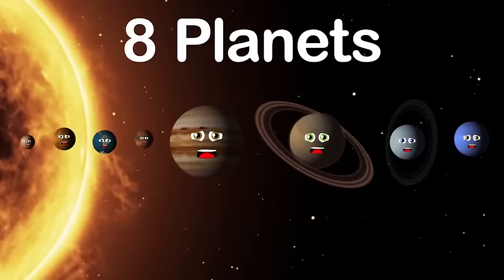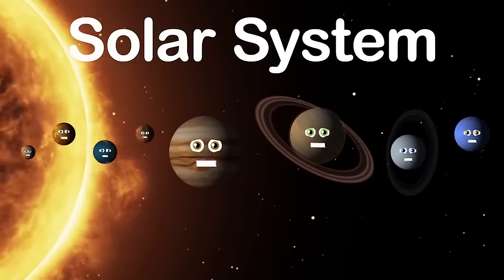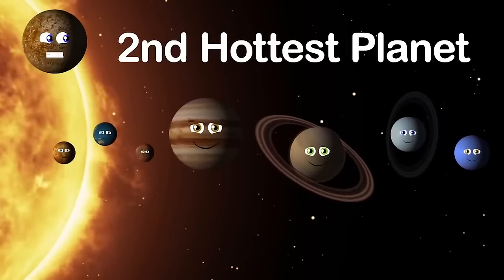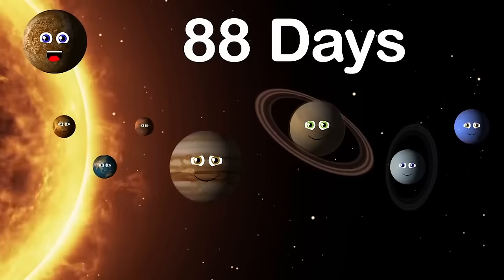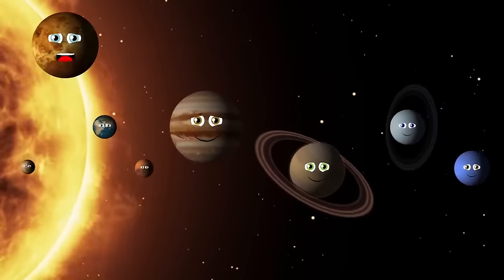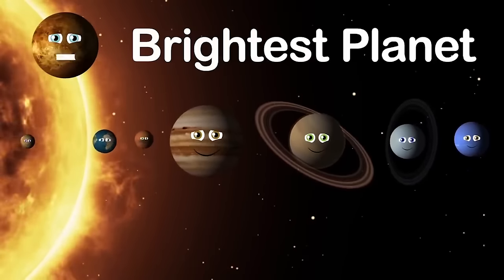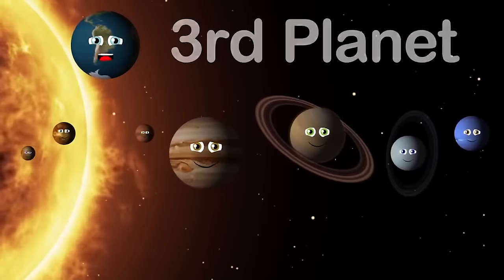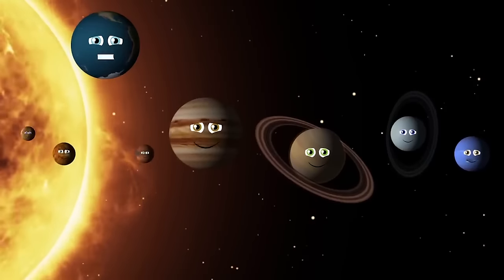There are eight planets in the solar system, and we revolve around the sun. My name is Mercury — I'm the second hottest planet, but the closest one to the sun. A year on my surface is 88 days. I'm the smallest but lots of fun. My name is Venus — I'm the hottest planet, but the second planet from the sun. I'm the brightest planet in our solar system. My name is Earth — I'm the planet you live on, the third planet from the sun. I'm the only planet with organic life, so take care of me.